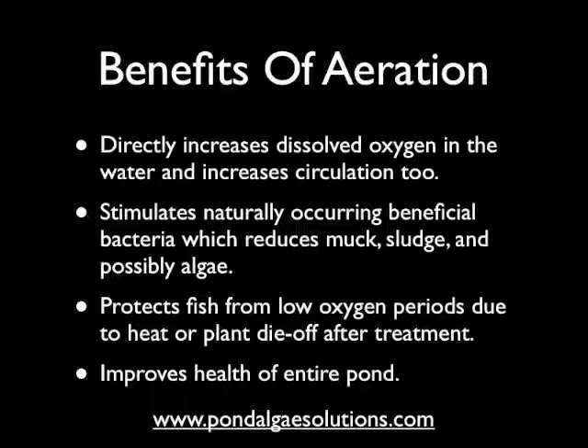Aeration also protects fish dramatically from low oxygen periods due to high heat or plant die-off. If someone treats an algae problem with an algaecide and it dies off quickly, or an aquatic weed, that can pull oxygen from the water and fish can be lost because of that too. Aeration protects the entire fish population from a low oxygen deficit, and in the end, aeration will improve the health of the entire pond.